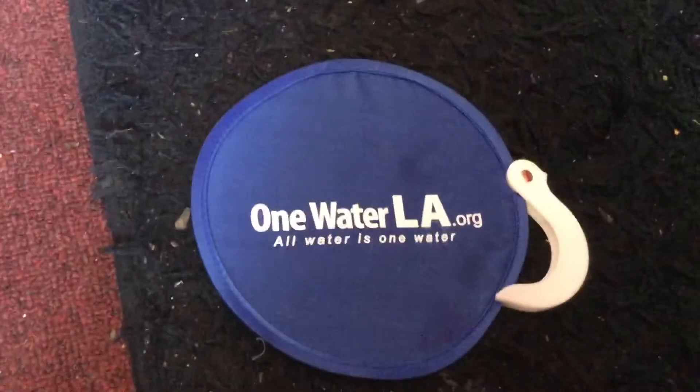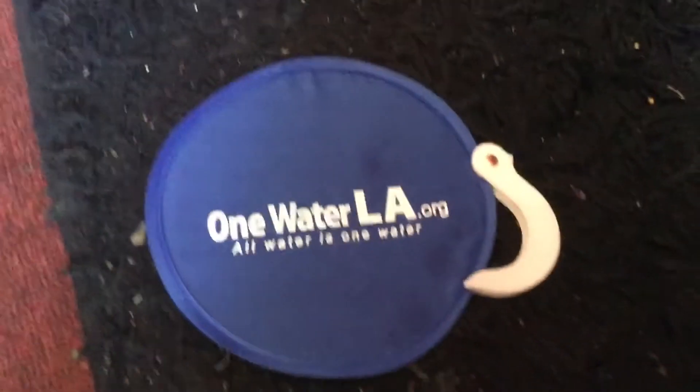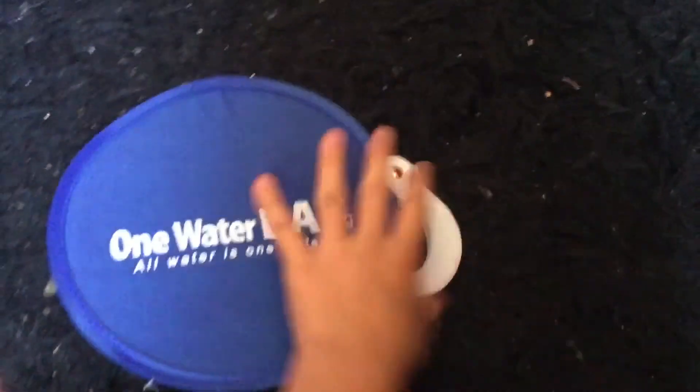And then I got One Water LA, and it's a fan really. And then, last but not least, my trash can. It's playing inside. There's a city sign on it, and there's some wheels.